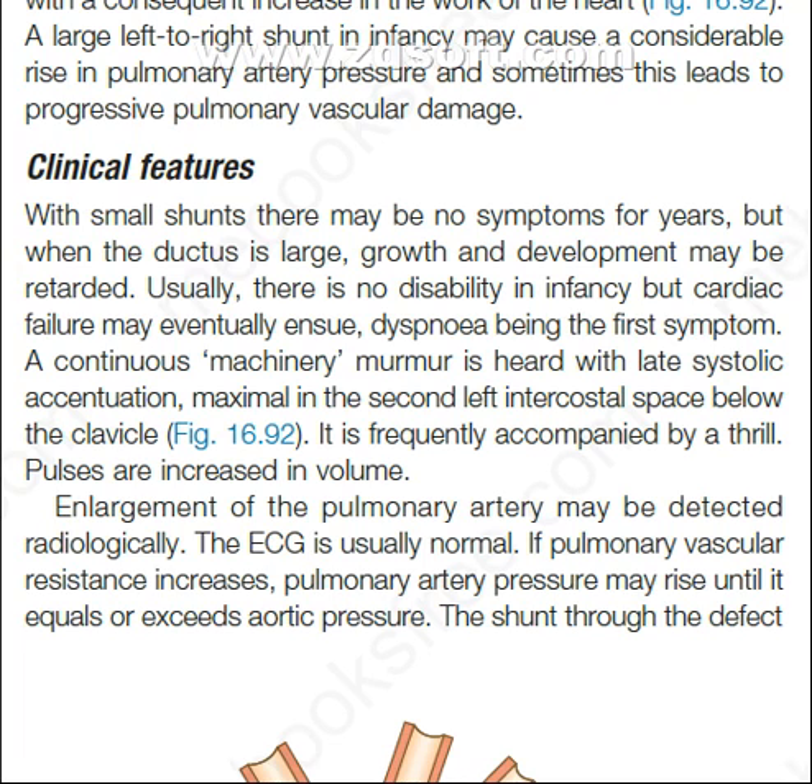Now, the clinical features. With a small shunt, there may be no symptoms for years, but when the ductus is large, growth and development may be retarded. Usually there is no disability in infancy, but cardiac failure may eventually ensue, dyspnea being the first symptom.